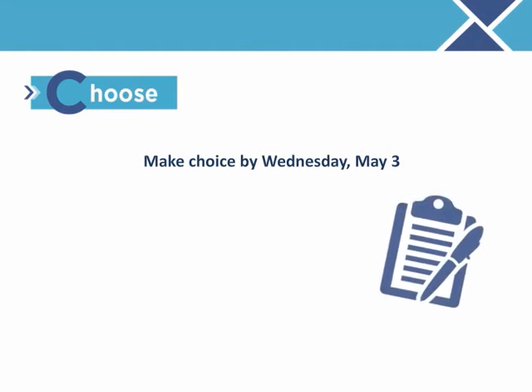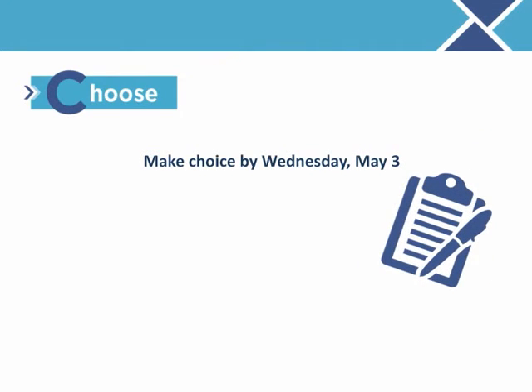C is for choose. Keep in mind that you must make your choices that will become effective July 1st no later than Wednesday, May 3rd. Return your completed enrollment forms to your GIC coordinator no later than this date. If you decide to keep your current health plan, you do not need to complete any paperwork — your coverage will continue automatically. Visit mass.gov/GIC/forms to access the enrollment forms you'll need. Note that all GIC forms have changed for coverage effective July 1st, 2017, so be sure you use the new forms.